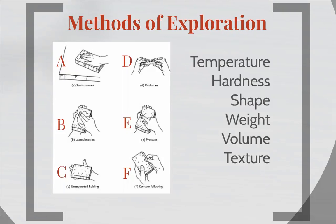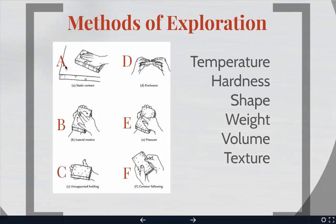I want you to take a second and try to figure out, for each of these pictures, what characteristic they are best for detecting. For example, if the hand is just placed on top of an object, what characteristic would you best be able to detect? Do that for each of the six pictures.